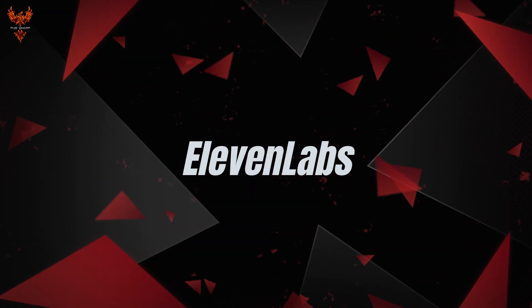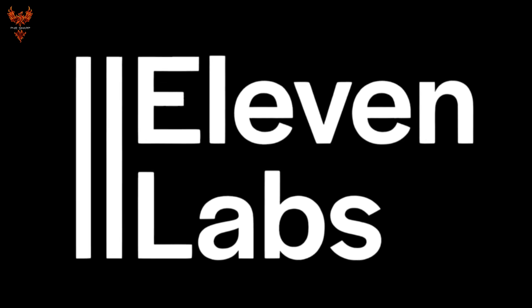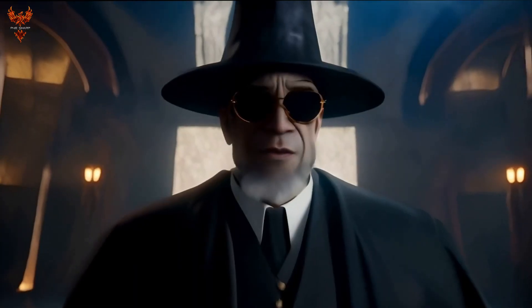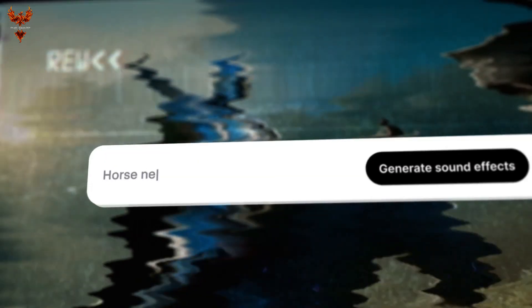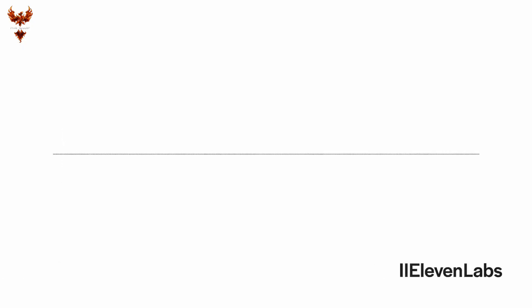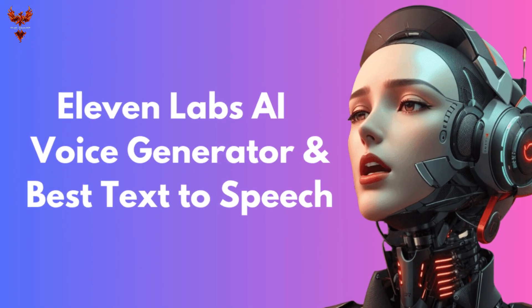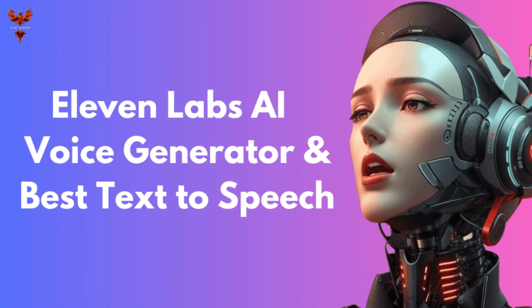Eleven Labs. Eleven Labs leads the pack with a voice library featuring over 300 voices, including licensable AI-powered versions of real people, like Christy Carlson Romano — TV actress and Disney's Kim Possible. With so many voices to choose from, it's great to see good search and filtering tools. From conversational to advertisement-oriented voices, there's a bit of everything to fit any kind of project.